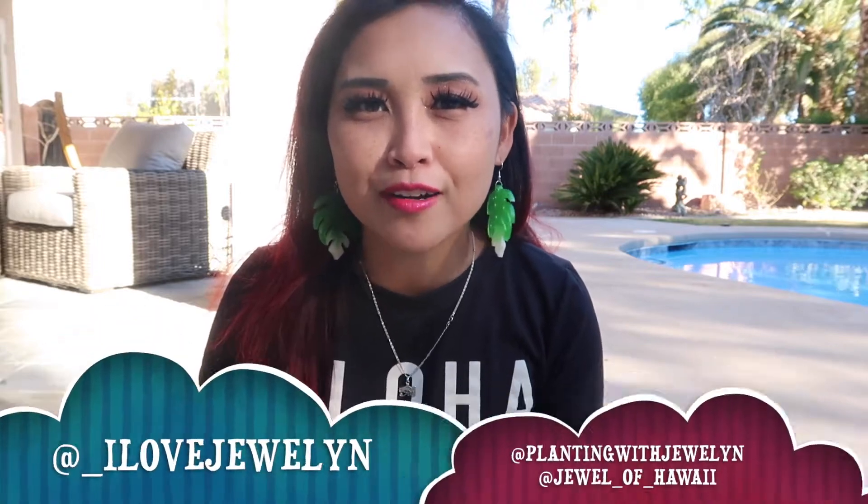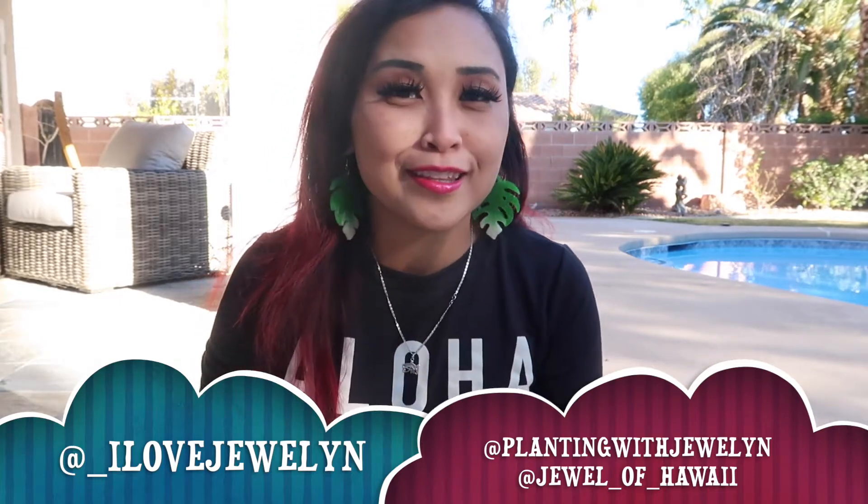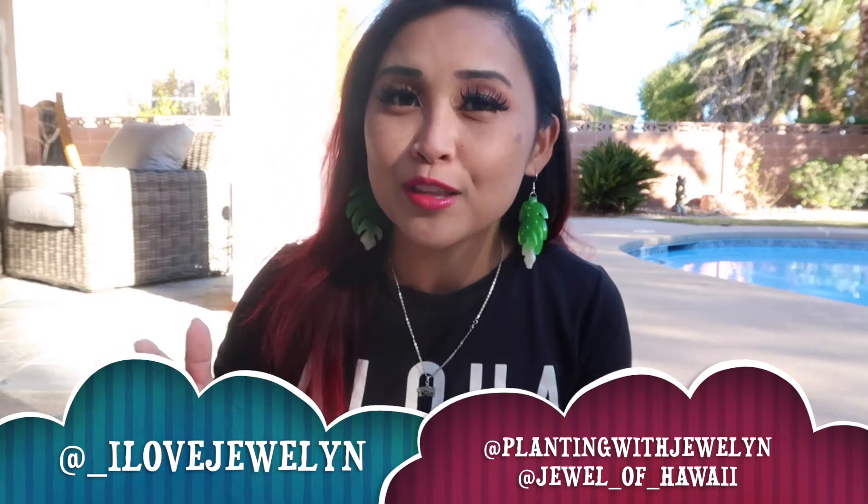Hey everyone, this is Jolyn. Welcome back to the channel and welcome to my monthly series, Pot of Fame, where I sit down casually and talk plants and share a handful of plants that are doing well in the collection every month throughout the year. It's a very fun way for me to spotlight my plants because the collection is so big and it's thriving throughout the year. Give this video a big thumbs up, especially because we're doing it here in Las Vegas, Nevada.